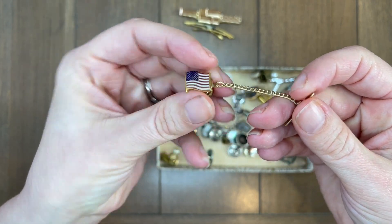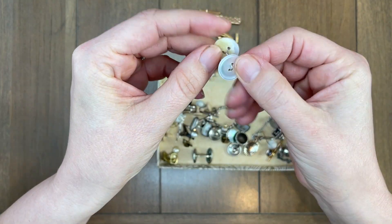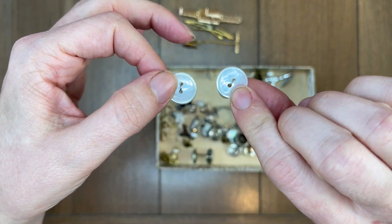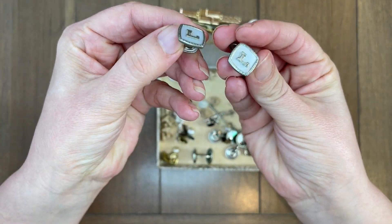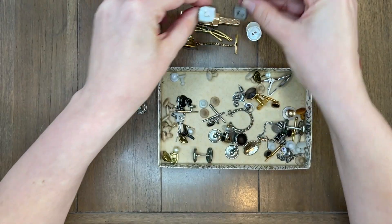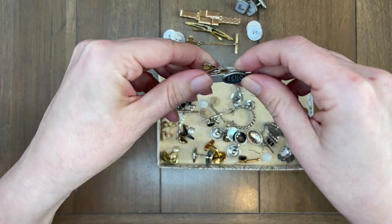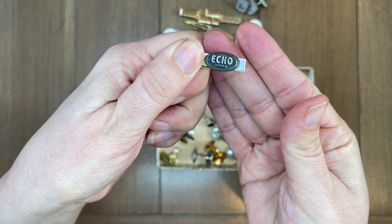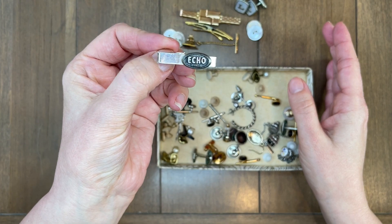I guess these are for ties too. I'll have to look this stuff up. My dad was explaining something about dress buttons for shirts — how they would put them in their shirts. Here's some cufflinks with the letter L, and they're in really really good shape so I might list those. Oh here's that other tie clip — it says Echo Stanley, so I'll have to look that up.